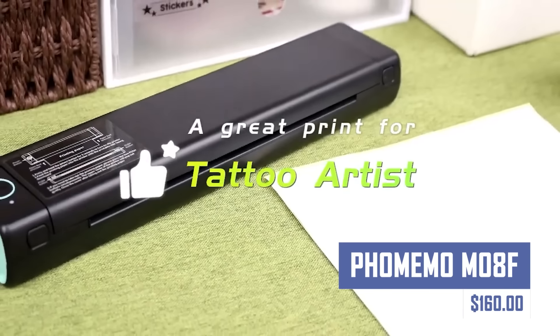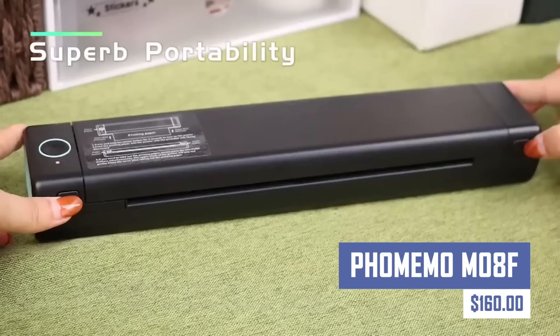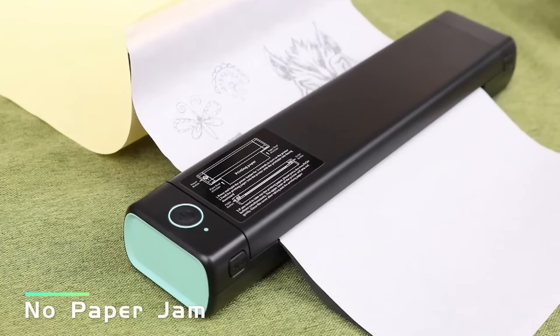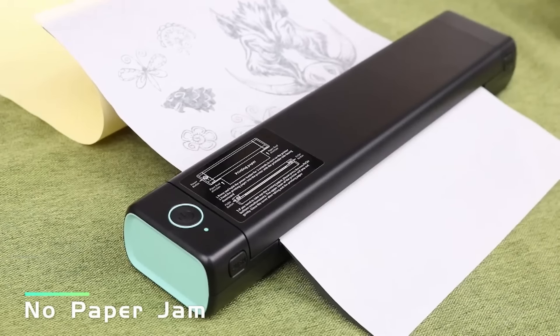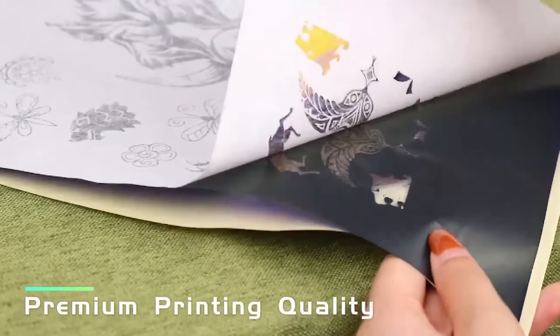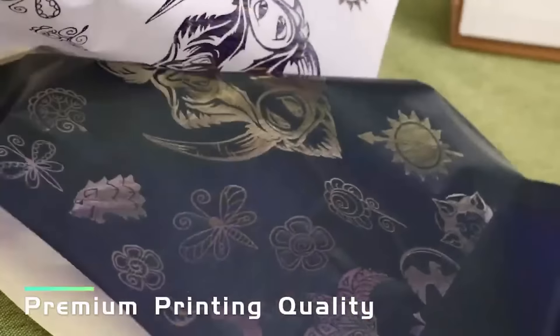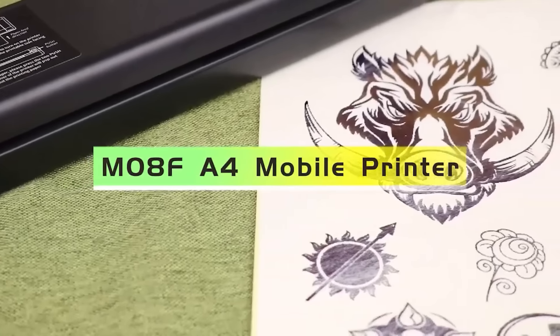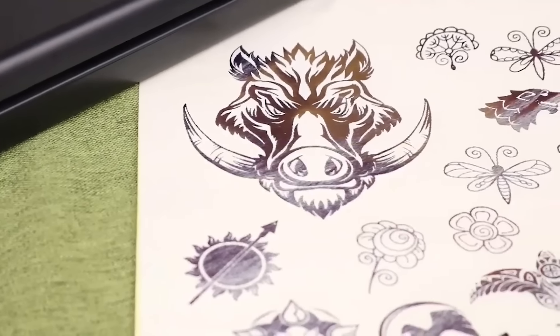Bring your creativity to life with the Famimo M08F Portable Label Printer. This compact and versatile printer allows you to create custom labels, receipts, and even small photos on the go. The Famimo M08F connects wirelessly to your smartphone for easy printing and features a variety of templates and editing options.